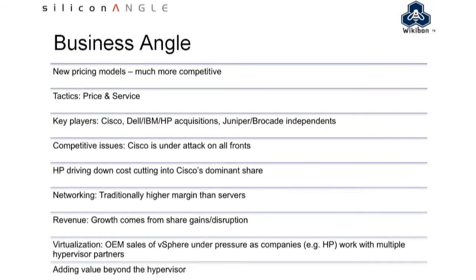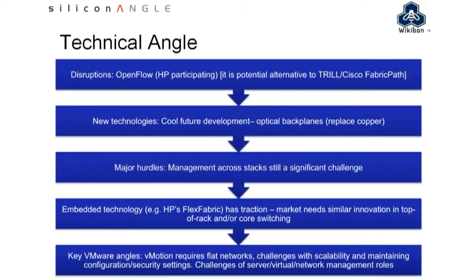That leads us to the technical angle. On this slide, we've got a number of points we want to make. What are the big disruptions that you see in the marketplace?